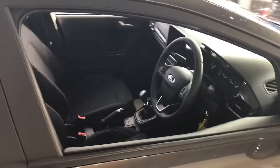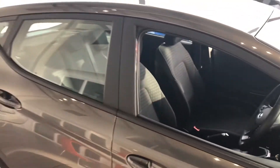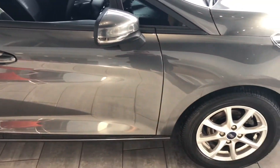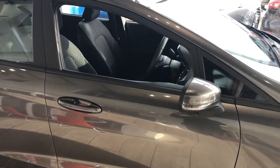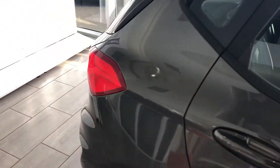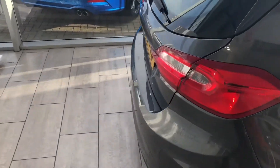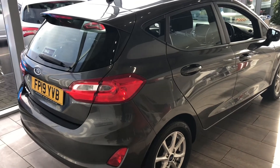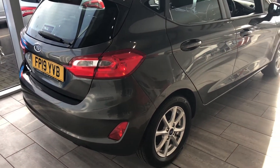If it looks like it fits the bill for you, you can reserve it on our website. During the lockdown, this car is available on Click and Collect, so you can finance it or pay for it and come and take it away. Any part exchange is welcome, so do contact us for evaluation. You can play with finance quotes on the website as well.